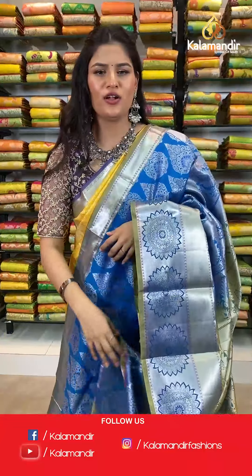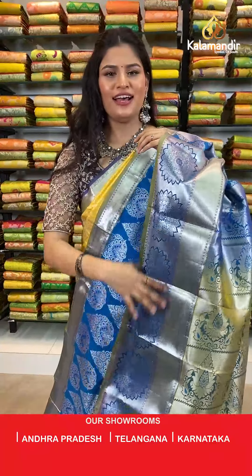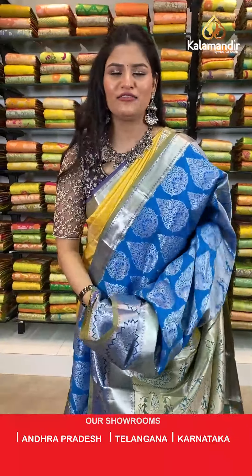If you like this saree, take a screenshot and send it to our WhatsApp number which is 98529852299.